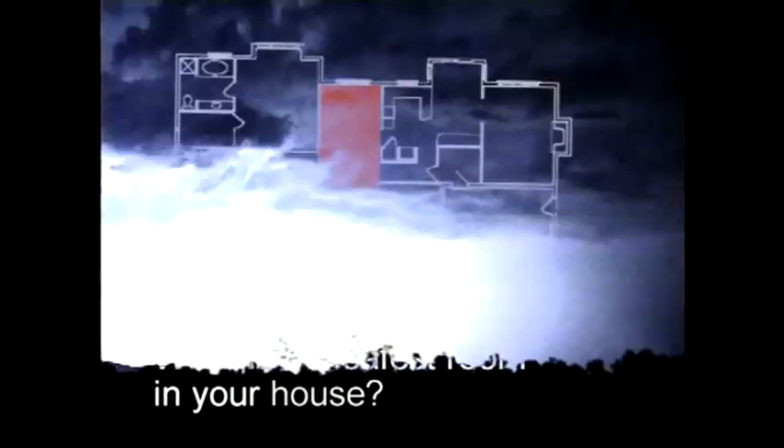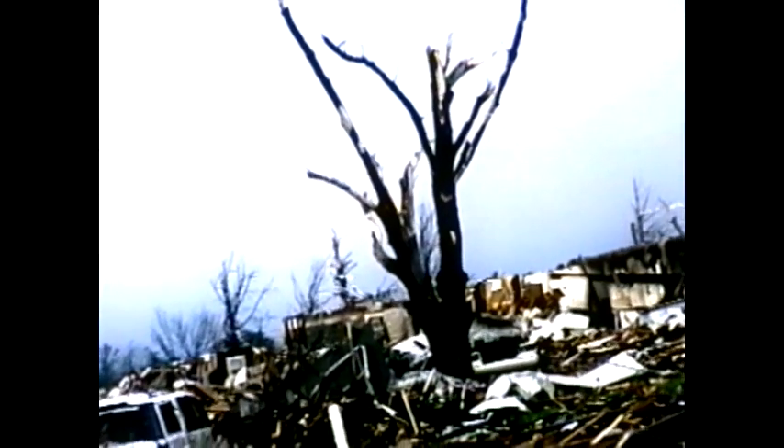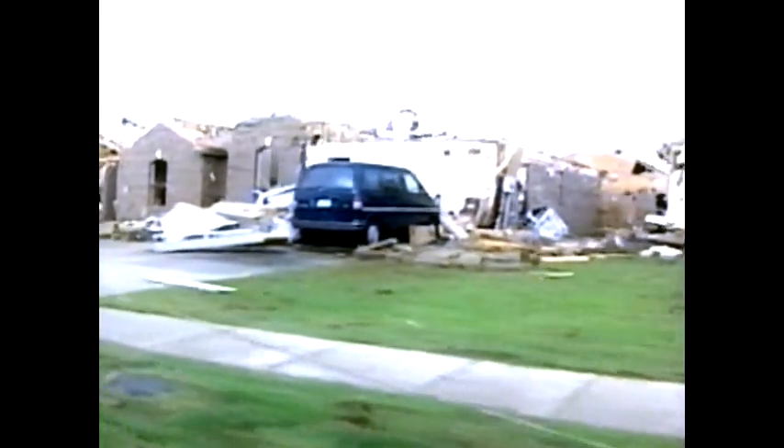What's the safest room in your house? As high storm winds wreak destruction, they churn up massive amounts of debris, turning everyday objects and building materials into deadly missiles. The two-by-four plank, a most common feature in home construction, can be propelled by 250 miles per hour storm winds up to 100 miles per hour.